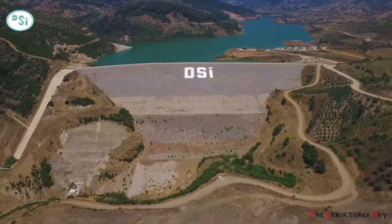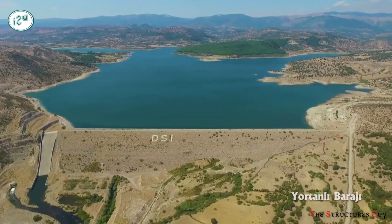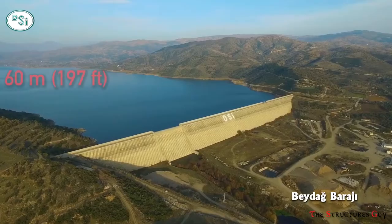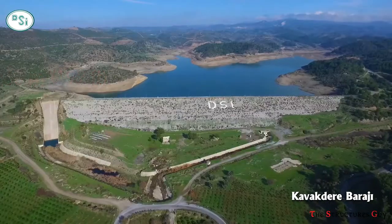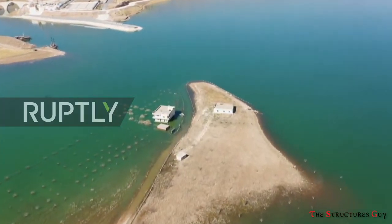In a matter of months, most of Hasankeyf was flooded by a reservoir water rising behind the Ilisu Dam when Turkey started filling the dam on the Tigris River, causing the water levels to rise up to 60 meters or 197 feet. The dam was completed in 2013, and the rising waters are currently submerging the historic town.